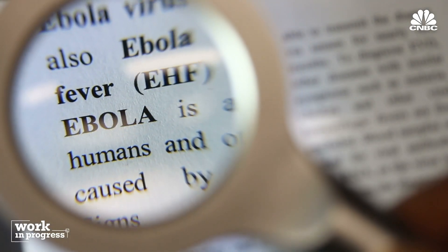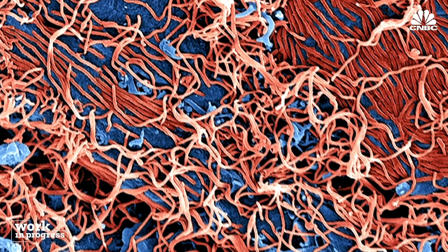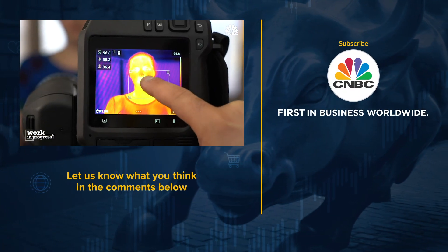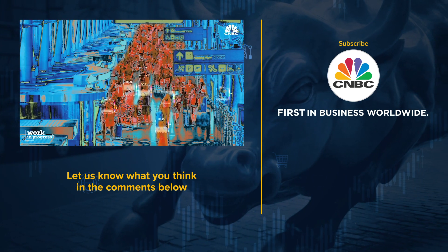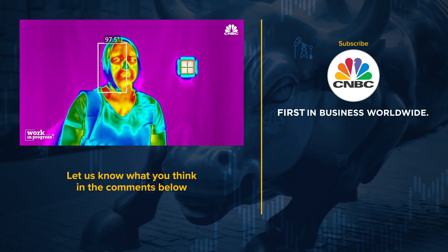The world did a phenomenal job of containing Ebola — that could happen again. Look at the lives, the jobs, the economic impact, and the deaths of loved ones. Let's put systems out there that can catch this stuff early and take the infected people and separate them from the herd. When there's an outbreak like this, it needs to be contained.